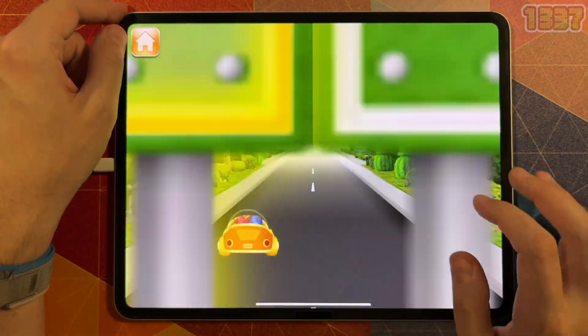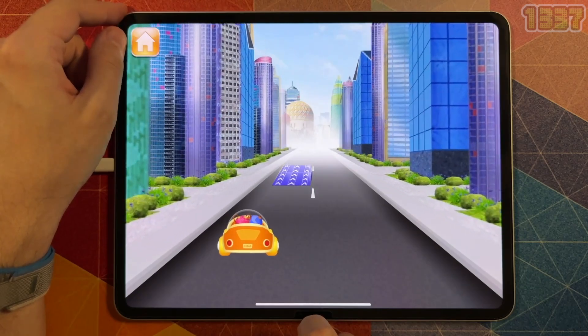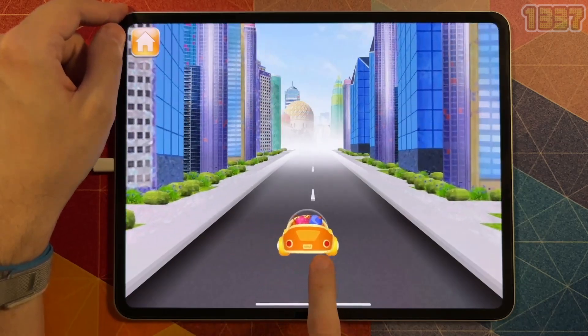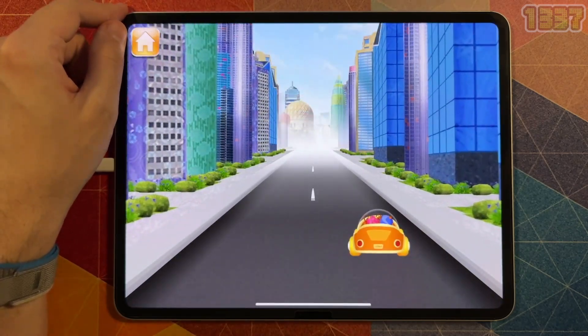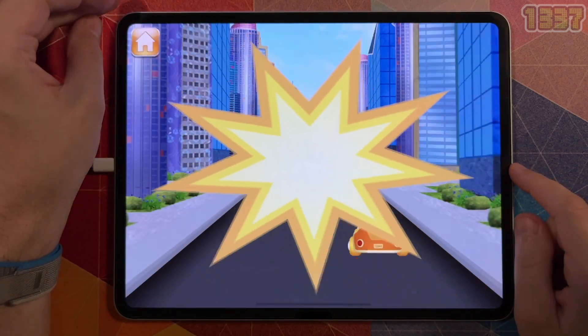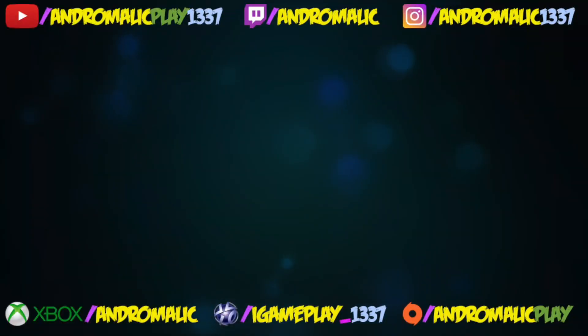Hold on to your helmets! Drive to the number eight. Yay! Now you're on Team Umi Zoomi with us! Sizzling circuits — you did great!